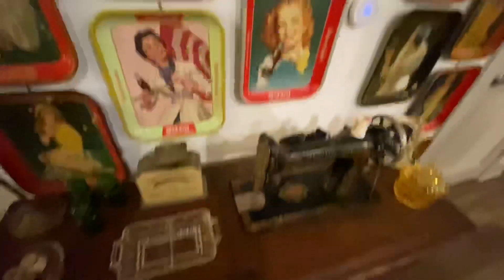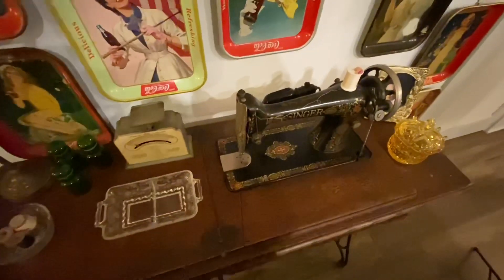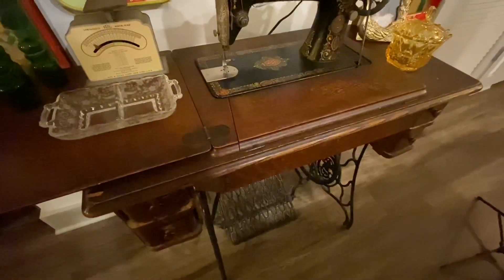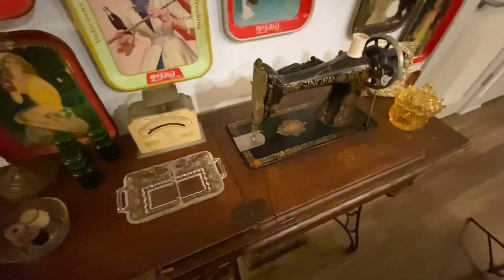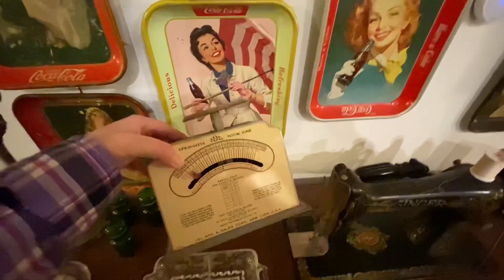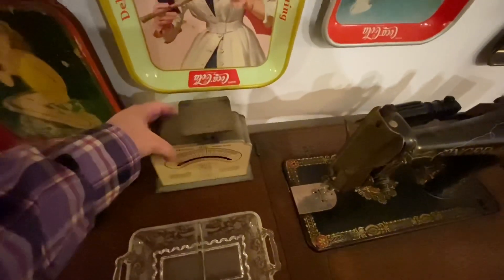Down here I have a really unique family piece — this is a 1916 Red Eye Singer sewing machine that belonged to my great grandmother. The drawers are still chock-full of buttons and thread and all kinds of neat things, so this is very special. I also have a 1940s springless postal scale; it's amazing to think that so many war letters were probably sat upon this scale to be weighed. I love it and the graphics are really cool.